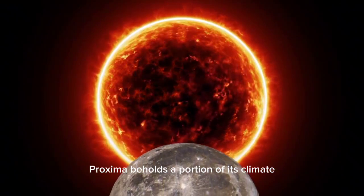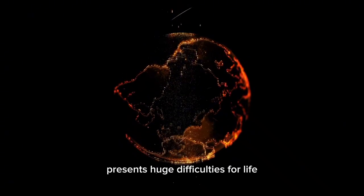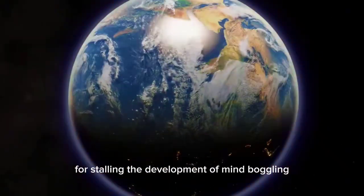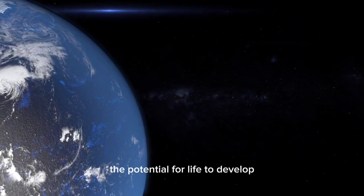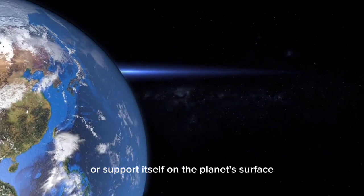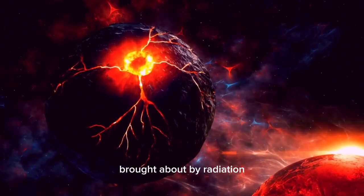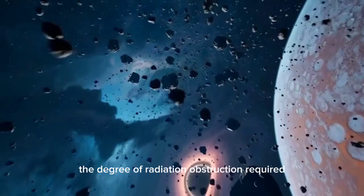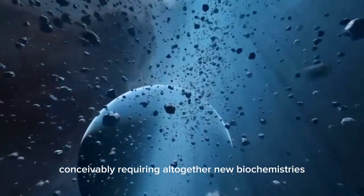Even if Proxima b retains a portion of its atmosphere, the radiation from Proxima Centauri presents huge difficulties for life. High levels of ultraviolet radiation can break chemical bonds, preventing the formation of complex organic molecules. This could severely restrict the potential for life to develop or sustain itself on the planet's surface. While organisms like Deinococcus radiodurans on Earth have developed mechanisms to repair DNA damage caused by radiation, suggesting that life on Proxima b could likewise adapt, the degree of radiation resistance required would be extreme — potentially requiring entirely new biochemistries.